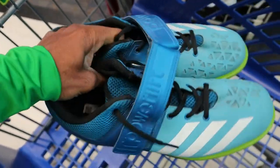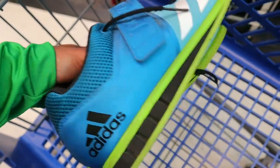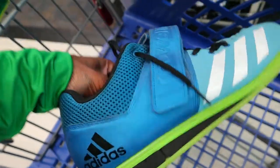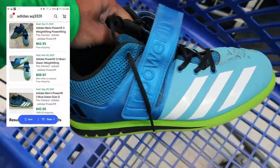Stumbled across a pair of Adidas powerlifting shoes right here. I actually saw these on another reseller channel maybe like a week ago and they sold for like almost 70. These right here are only like 10 bucks, and there's a comp for like 66 bucks, so definitely at 10 bucks a no-brainer.